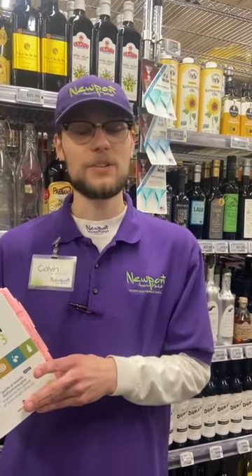My name's Calvin. I do the grocery buying here at Newport and personally I just really love olive oils and I found this book. It's like a buyer's guide for olive oil and they come out with a new manual every year. This is the newest edition, the 2023.